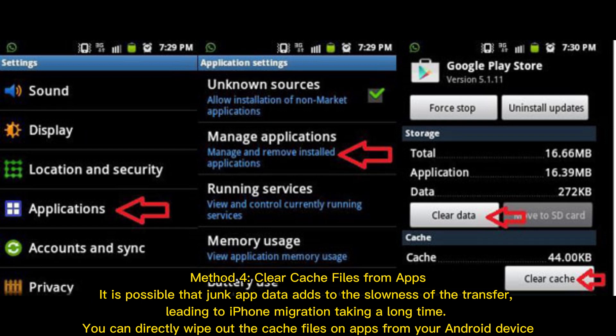Method 4: Clear Cache Files from Apps. It is possible that junk app data adds to the slowness of the transfer, leading to iPhone migration taking a long time. You can directly wipe out the cache files on apps from your Android device.